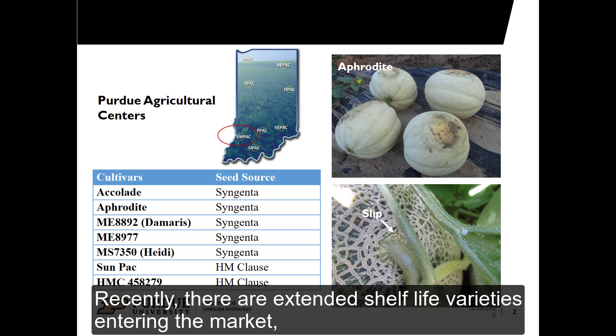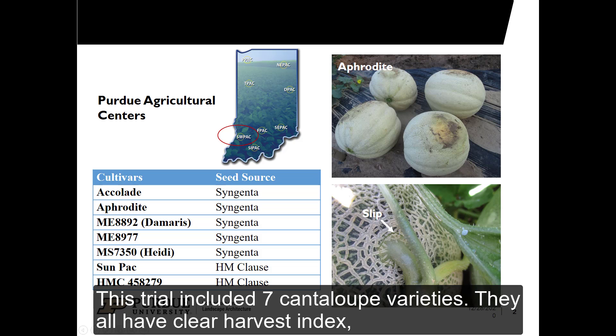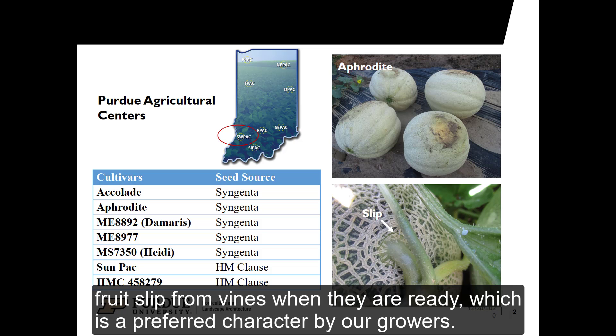Recently, there are extended shelf life varieties entering the market. They are becoming attractive for growers in our area. This trial included seven cantaloupe varieties. They all have clear harvest index — fruits slip from vines when they are ready, which is a preferred characteristic by our growers.